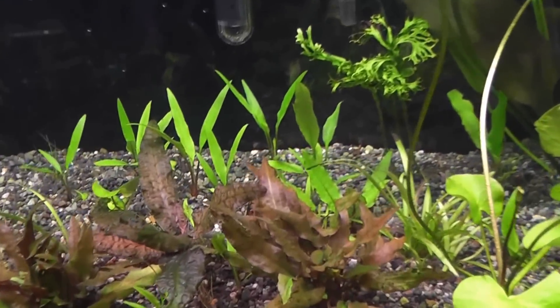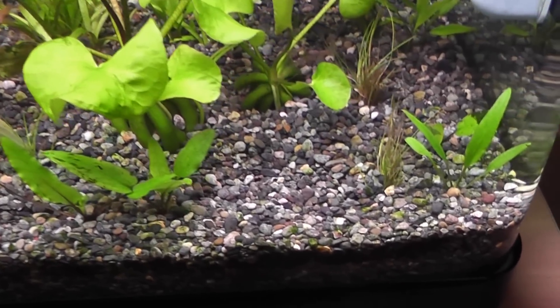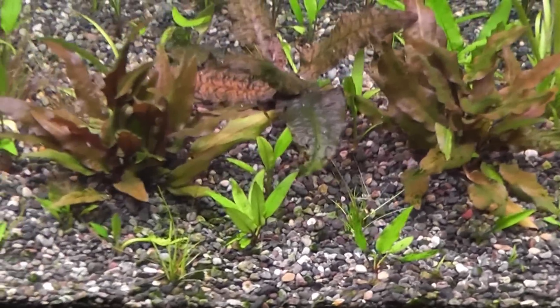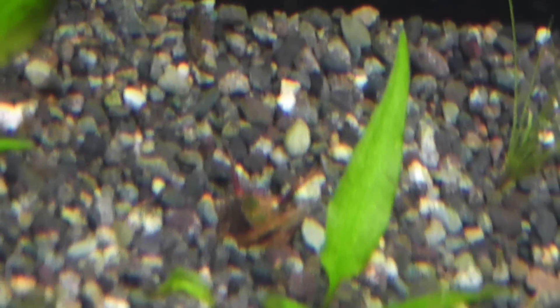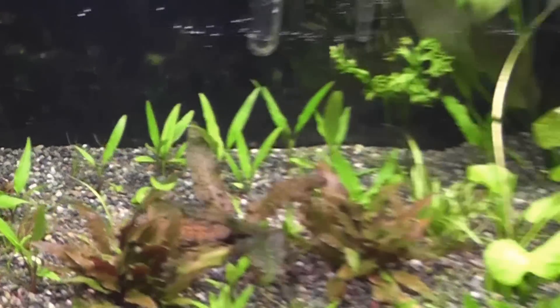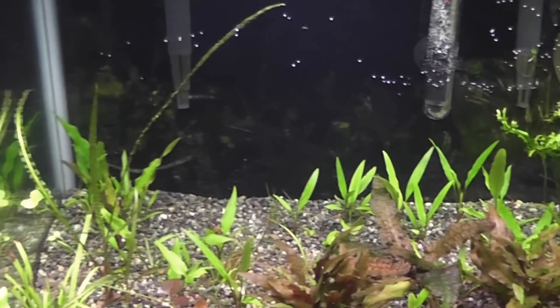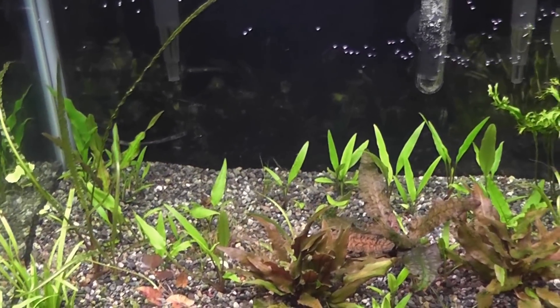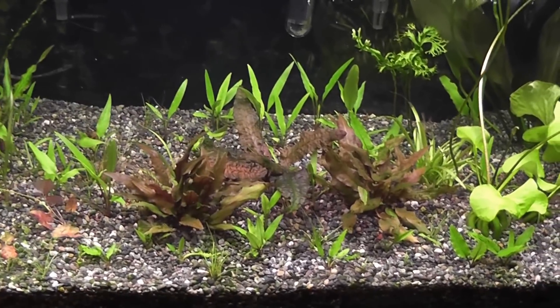The crypts are coming in nice — they're growing slow, which comes with the territory with crypts, but nonetheless they're growing. Hopefully soon enough I can get them big enough to give away. The only crypt I'm worried about is the little special one back there — it has two little stems coming out. It was a hybrid, I don't know how to pronounce the name, but it was the one in the other video with the long leaves that had the BBA on it. It's coming back slowly — I'm assuming it's a slow grower but it's alive.